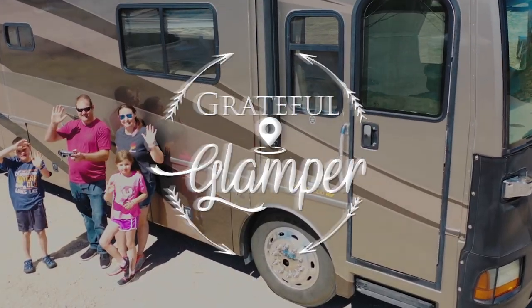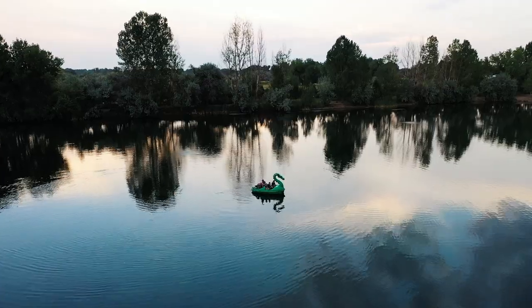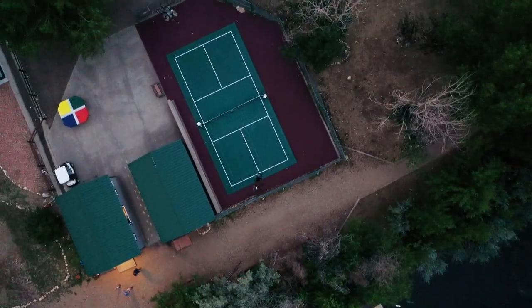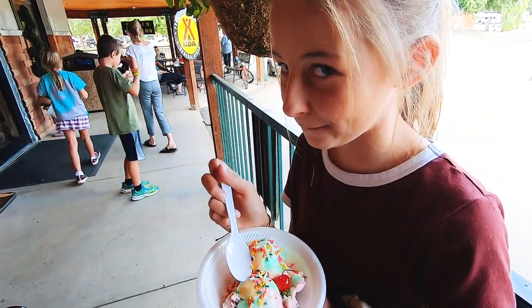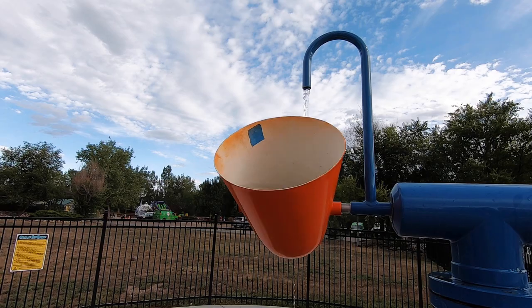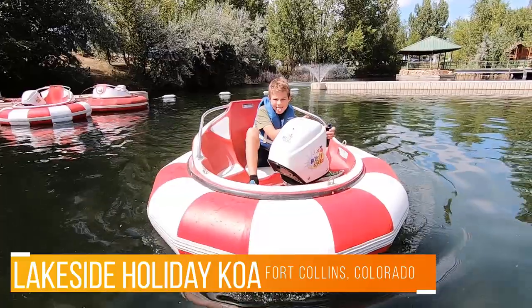It's really one of those areas that we consider kind of a hidden gem. This campground, this particular KOA — Lakeside Holiday KOA here in Fort Collins, Colorado — just has amenities galore and activities, fun things to do.